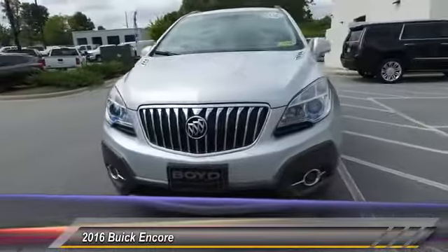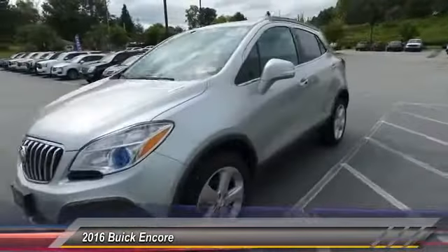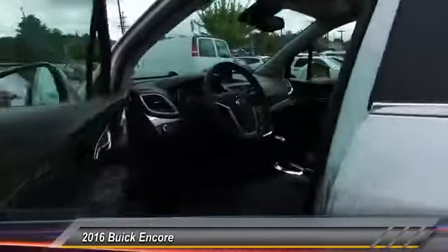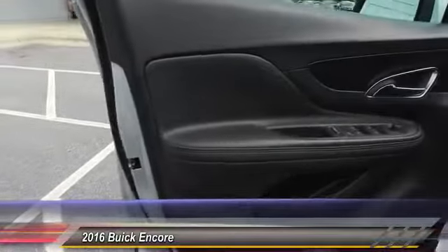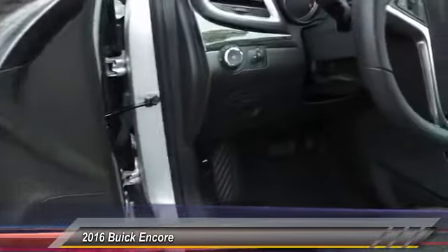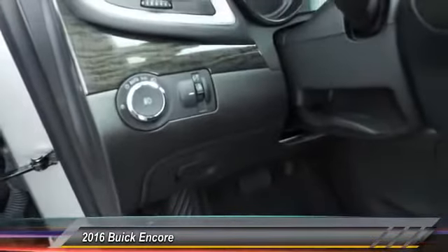Here are some of this vehicle's great options: traction control, remote engine start, all-wheel drive, leather-wrapped steering wheel, dual airbags, power steering, alloy wheels, four-wheel disc brakes, and security system.